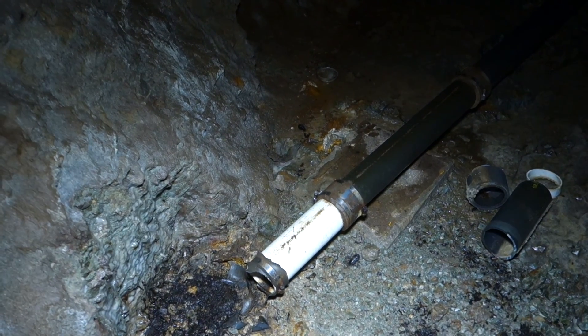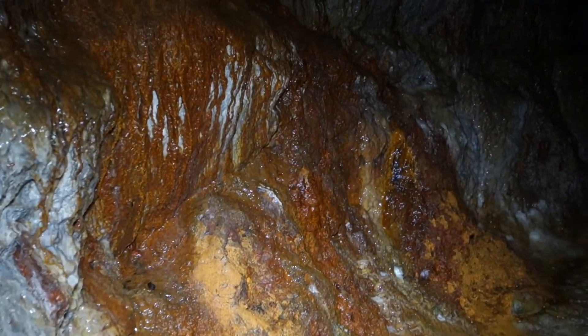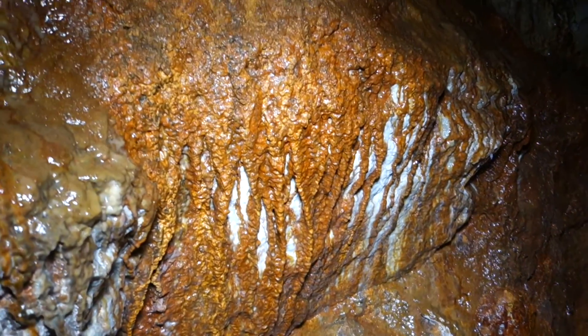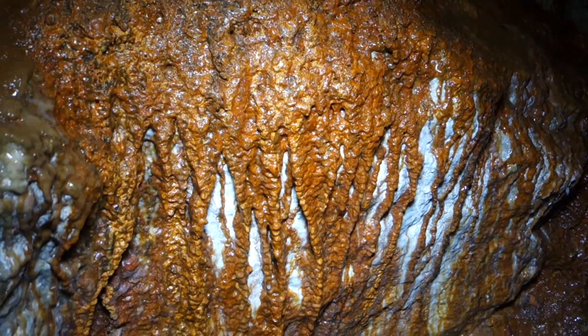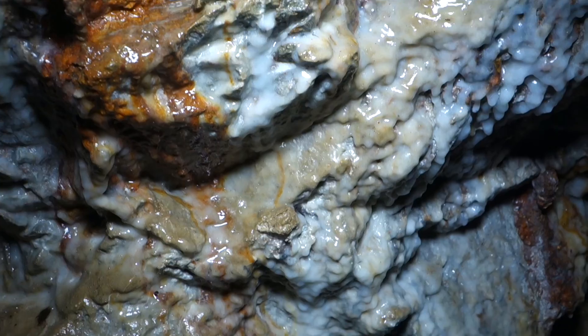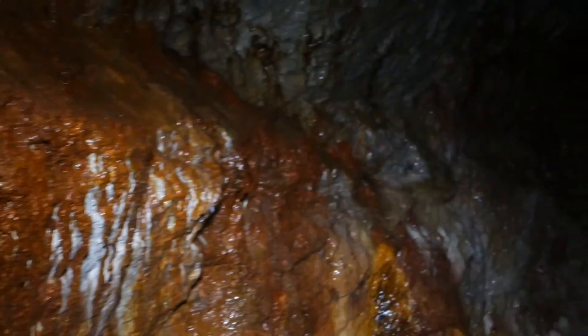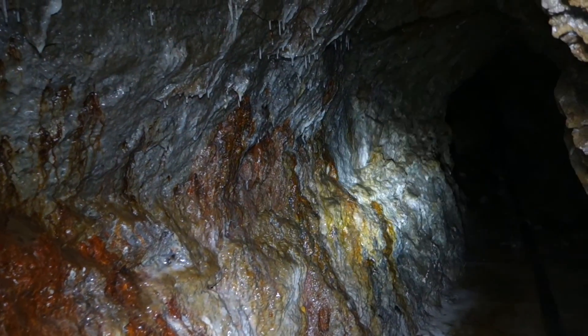So I'm back at the spot where the pipe ended. I think I skipped over this walking in because I was distracted. Check out this flowstone right here — look at how the iron-stained flowstone is going over the white flowstone. It's really beautiful. This is definitely the best flowstone I've seen in a mine — just all along that wall.